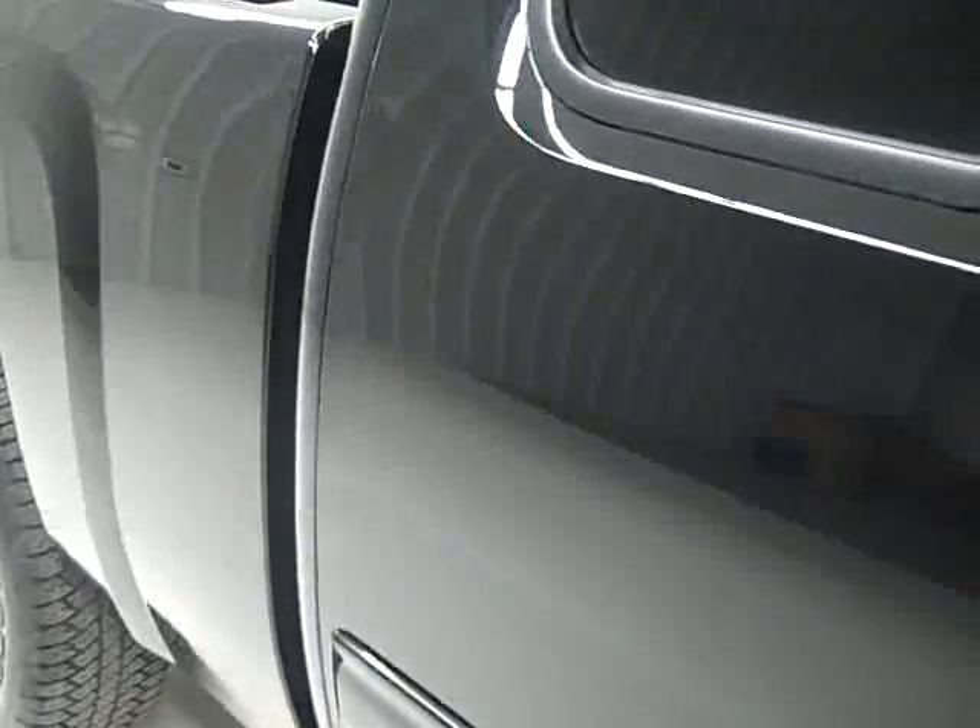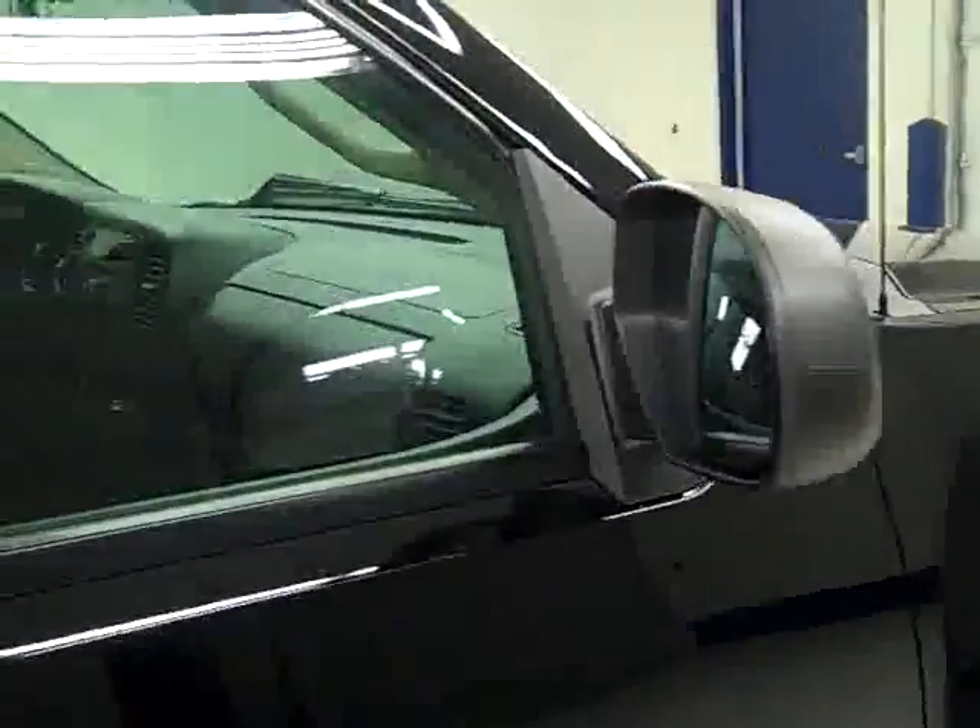I'm going to take you all the way around the truck, underneath it, and inside it so that you can get a look at it and see exactly how good a condition it's in before you have to come down to the dealership and look at it in person.